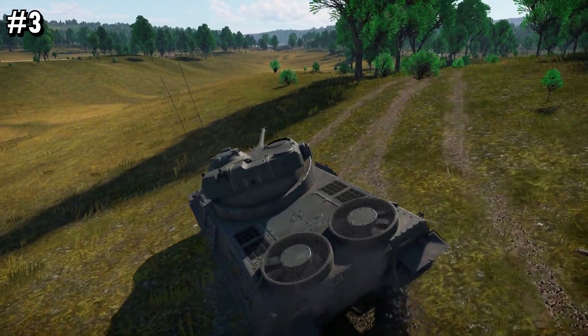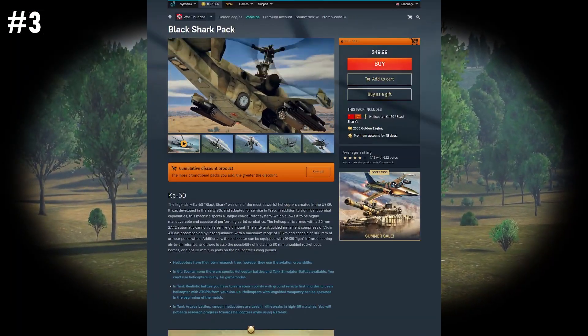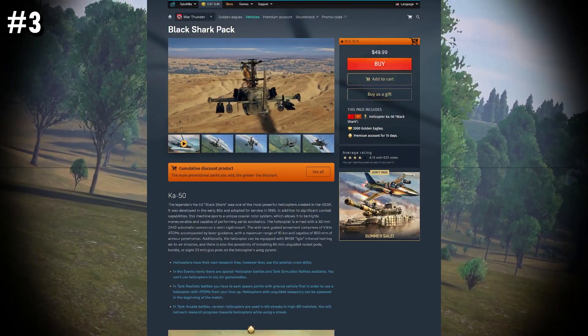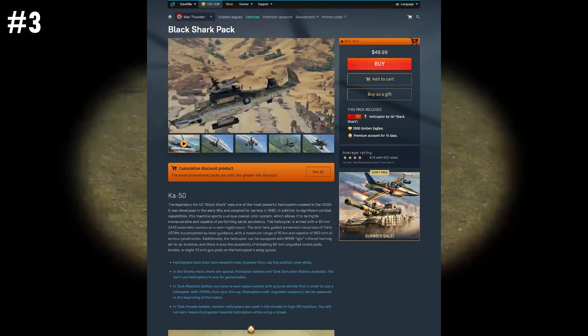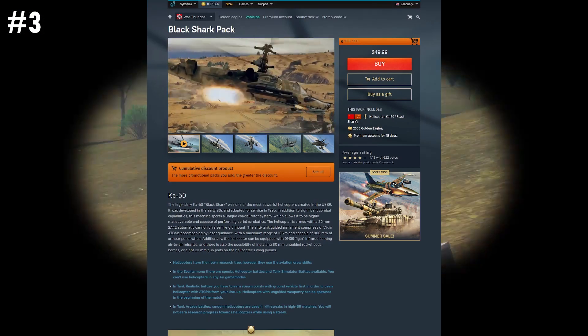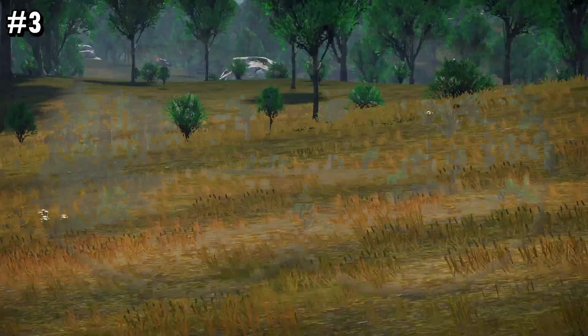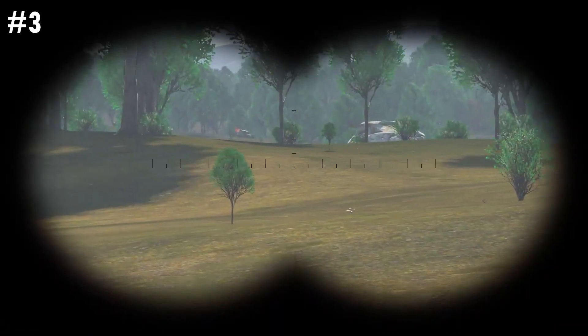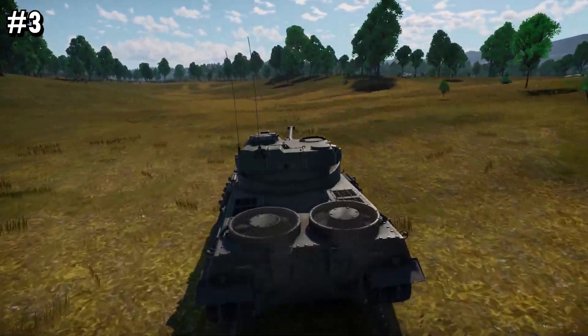My third pick is a vehicle I don't actually own: the Ka-50. It's got great air-to-ground missiles with a range of 8km, air-to-air missiles, and surprisingly, at times, can fly without a tail. If you're looking for a helicopter that can help you farm out your tech tree, look no further — the Ka-50 will have you forcing other players to Alt-F4, uninstall War Thunder, and get outside with their family for the first time since 2012.